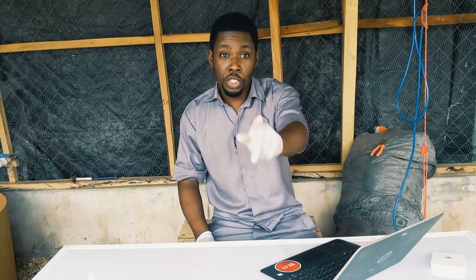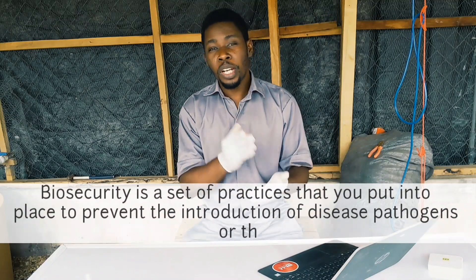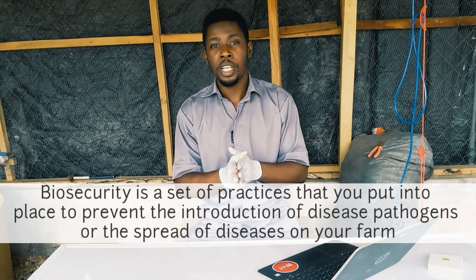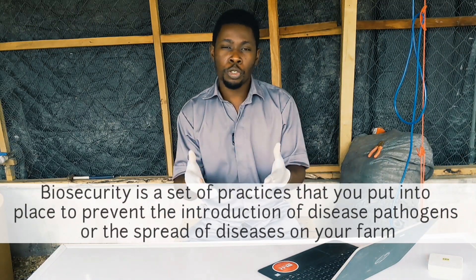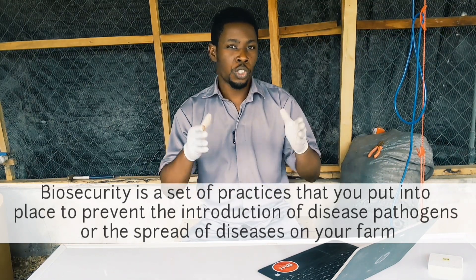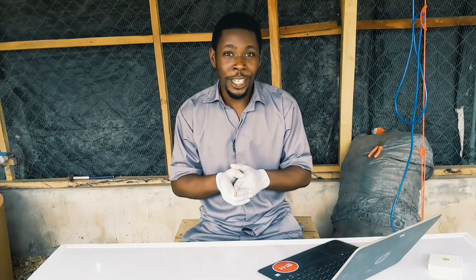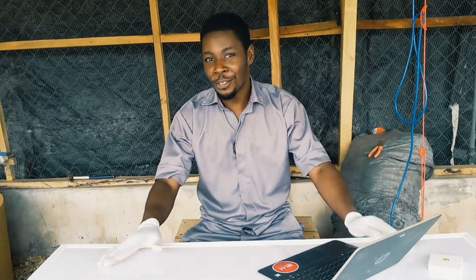Biosecurity is a set of practices that you put into place to prevent the introduction of disease pathogens or the spread of diseases on your farm. But from that definition alone, a lot of people get things wrong.